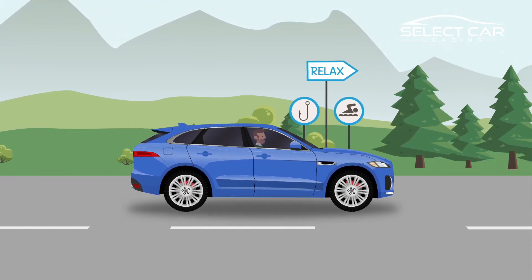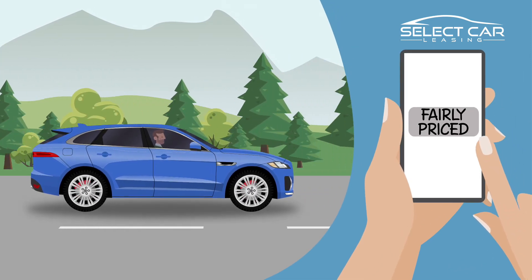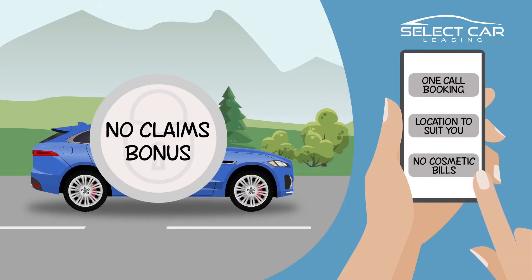With Select Protect, you can relax knowing your vehicle will be kept in excellent cosmetic condition. Repairs are carried out at a location to suit you. You'll have no cosmetic bills to pay at the end of your lease, as well as protecting your no-claims bonus.